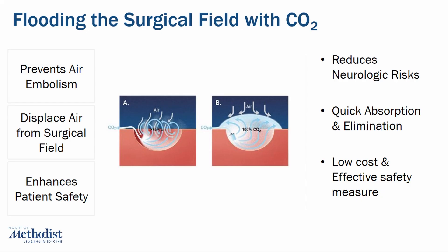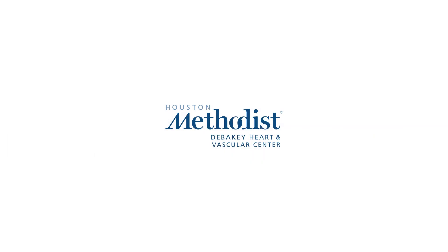In addition, CO2 is low cost, simple to implement, and provides a high safety benefit, making it a good value in surgeries where the risk of air embolism is significant. Thanks for your attention — stay curious and see you in the next chapter.